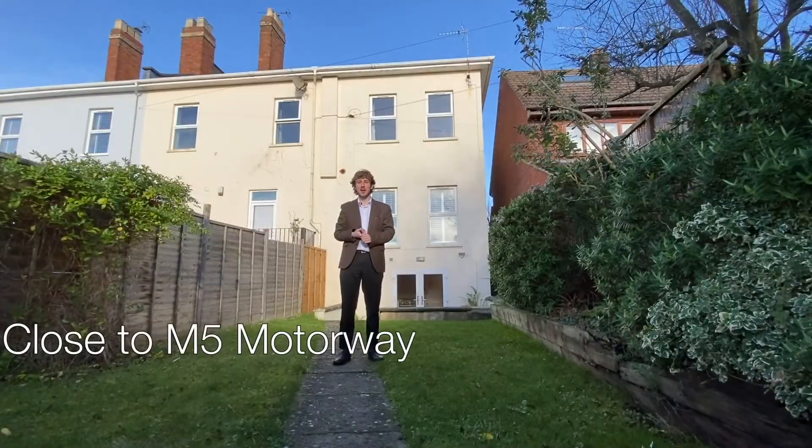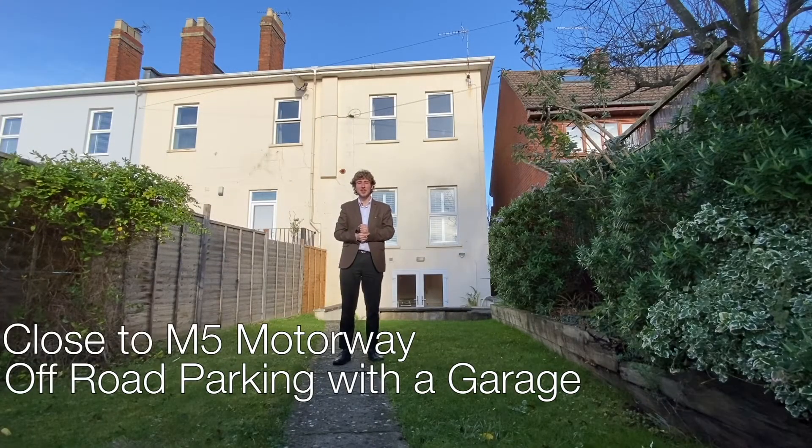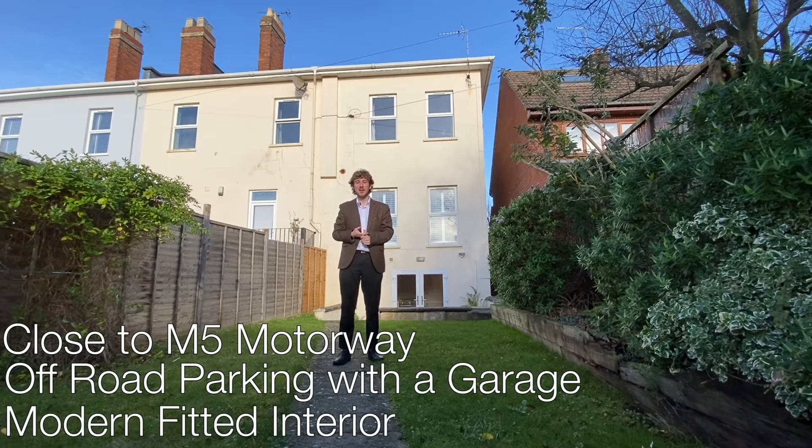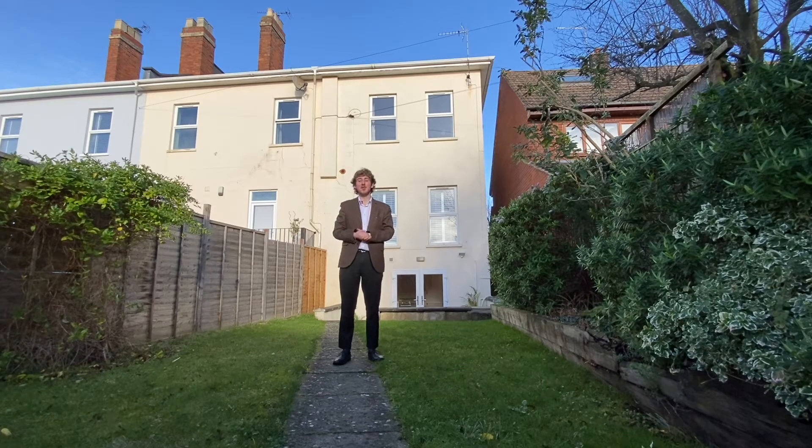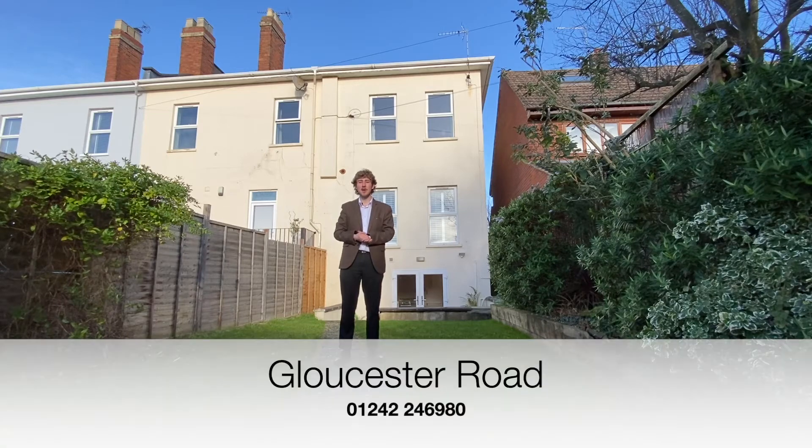Close to the M5 motorway, with off-road parking and a garage as well as a modern fitted interior, this property on Gloucester Road is perfect if you're looking for a spacious and well-located property with a lot of style. If you're interested and want to have a look for yourself, contact Perry Bishop Shelton & Branch with the number shown on screen, or visit our website for more details.